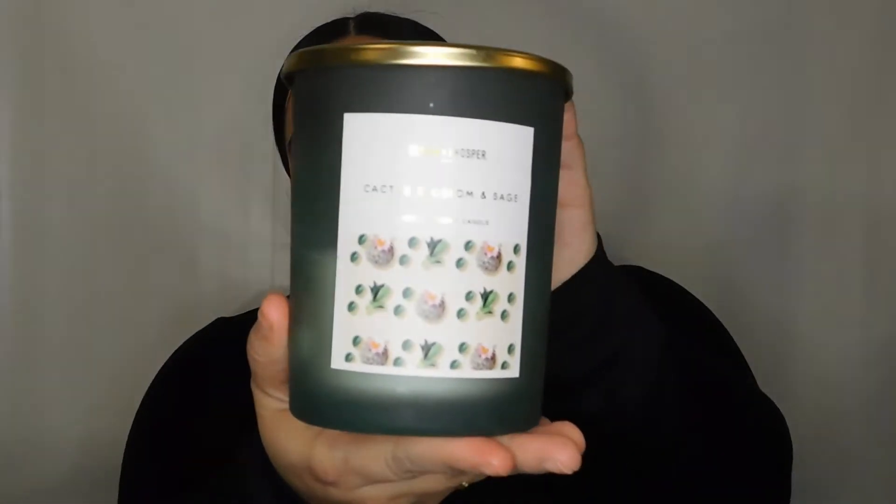The first thing I'm going to show you is this candle. It is from the company Bloom and Prosper, and the scent that I have is Cactus Blossom — it smells so good. I'm very picky with my scents. I do not like sweet scents, I don't like flowery scents, and I also don't like it to be too woody, but this is right up my alley.